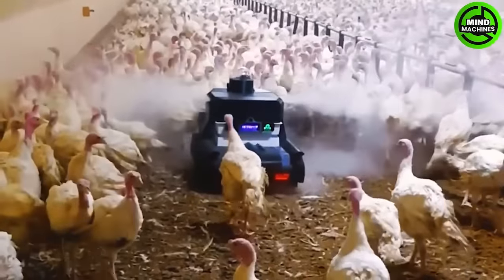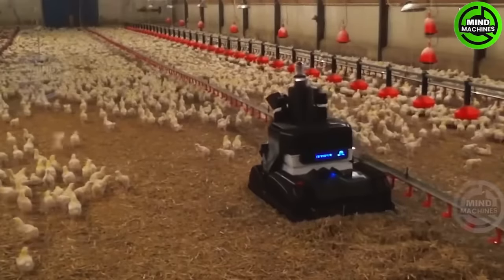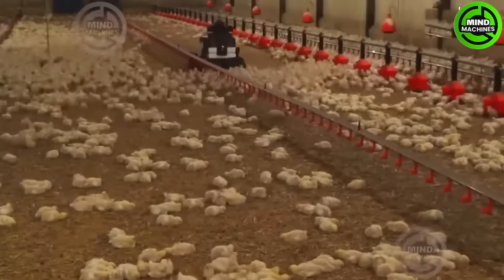This robot disinfects poultry houses to prevent antibiotic use and multi-resistant bacteria spread.